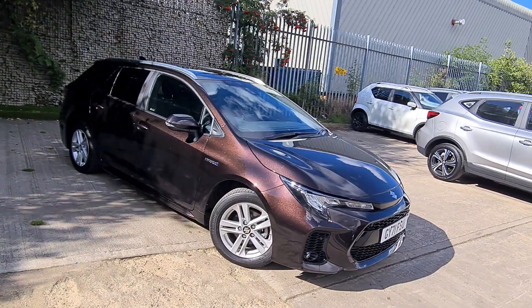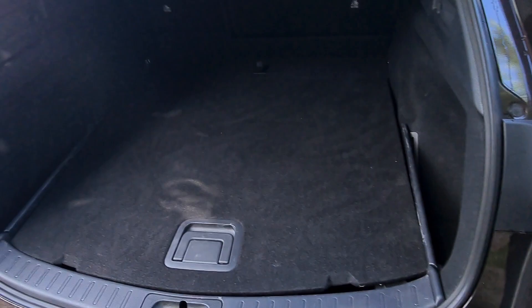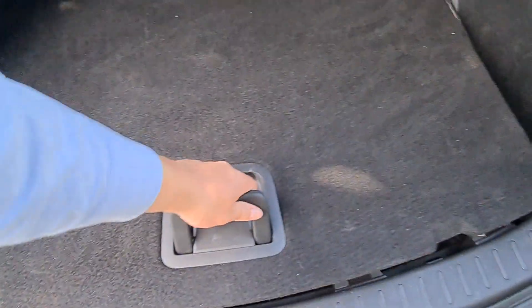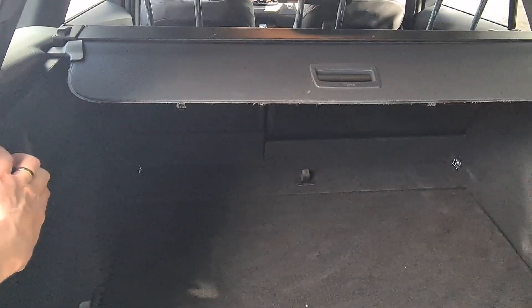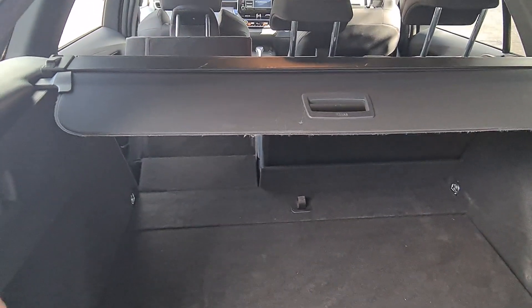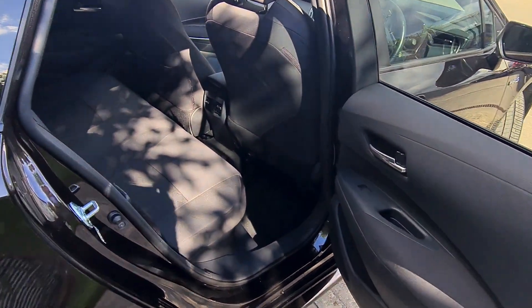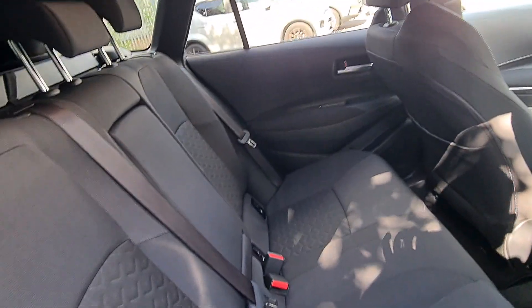Let me show you the interior as well. As you can see we've got plenty of boot space and if you want you can find even more space underneath. If you need to fold the seats at the front you can do it by pressing this button, and as you can see you've got plenty of space in the back for your passengers including a central armrest.